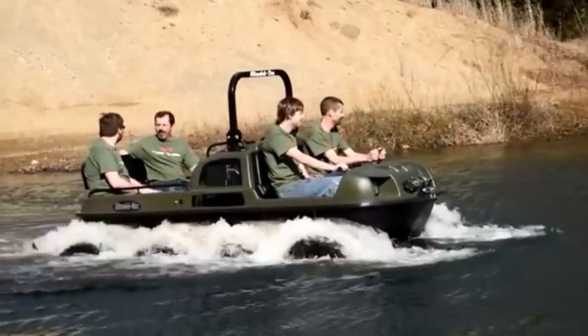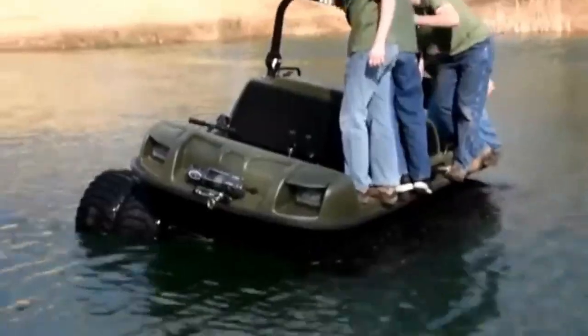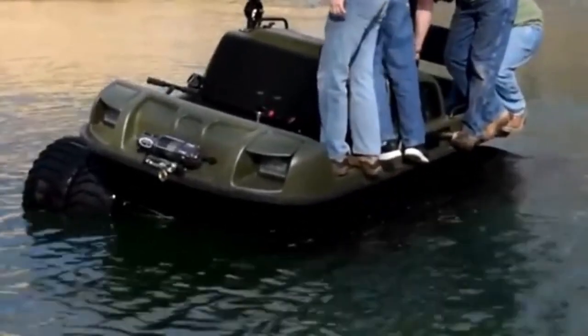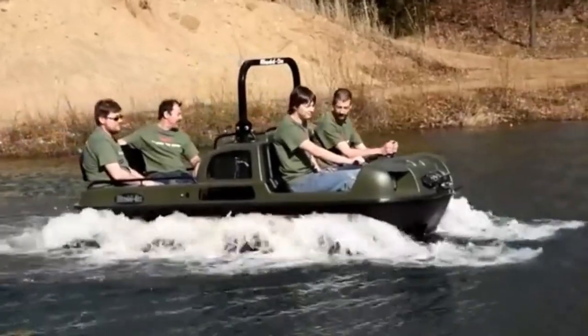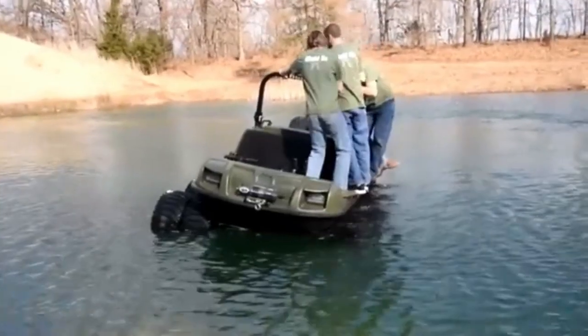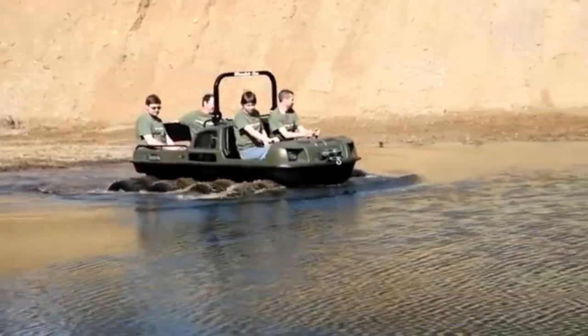This all-terrain vehicle easily transitions from land to water, making it ideal for navigating both rugged roads and water obstacles. Its robust construction and advanced suspension system ensure a smooth ride even in rough conditions, allowing you to explore remote and off-the-beaten-path destinations with ease.